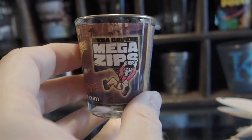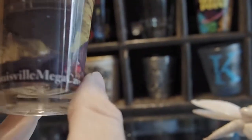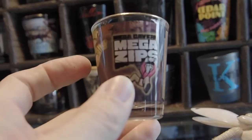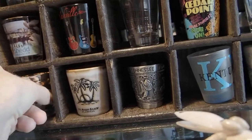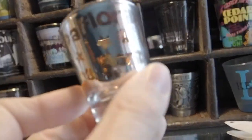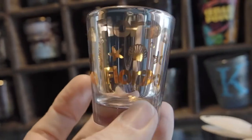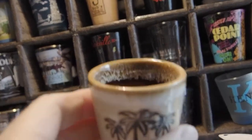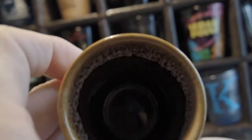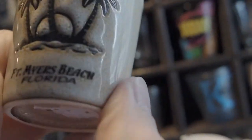Mega Cavern from Louisville — Mega Cavern indoor zip lining, so that was pretty cool. And next I'm already to Florida — just a cool golden Florida shot glass. And then we have kind of a ceramic, detailed one from Florida.